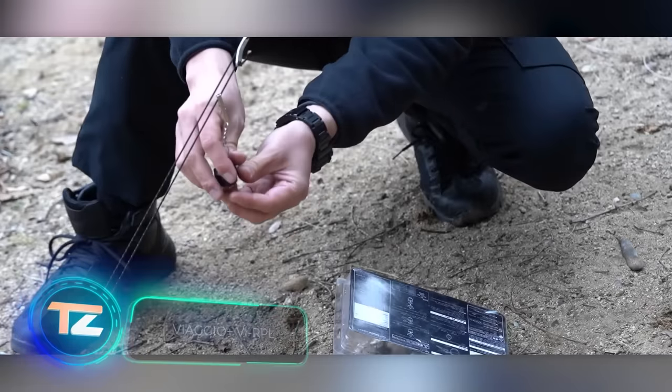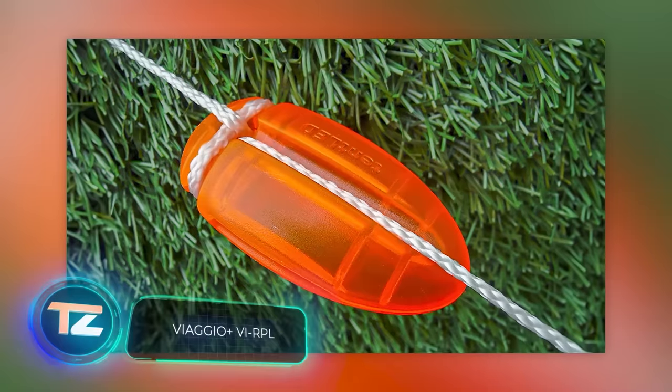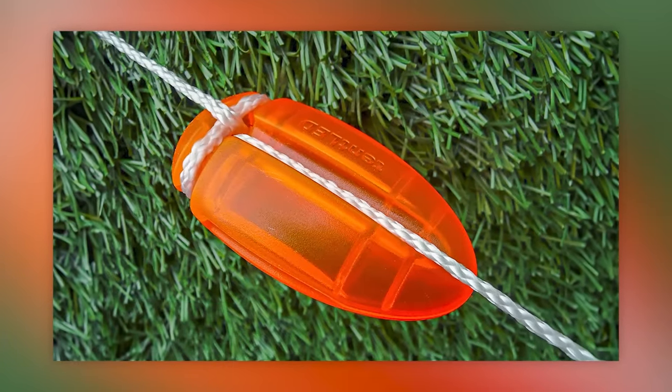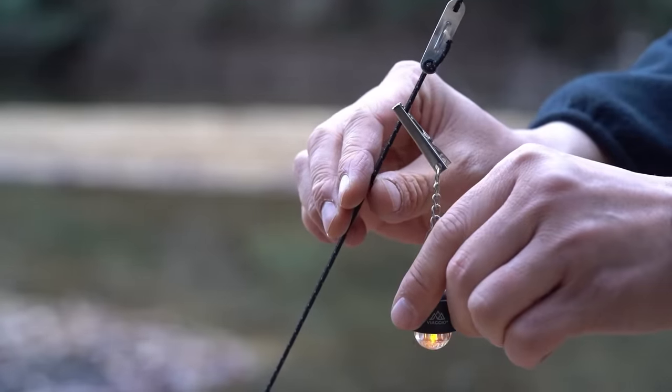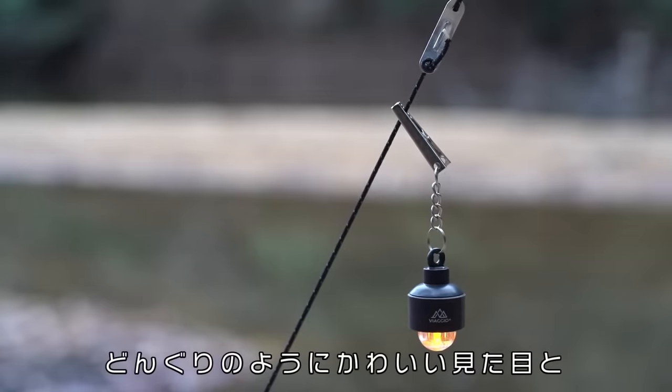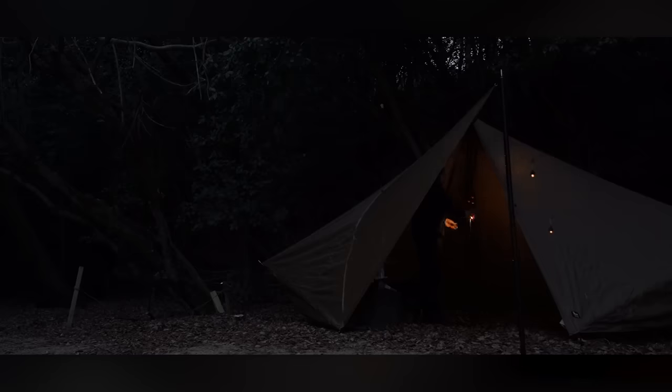If you want to bring a touch of warmth to your tent and create a cozy ambience, consider these mini lamps from Japan. They come with clips, making it easy to attach them to guy lines, awnings, or any other spot. These flashlights run on CR2032 batteries, with one battery providing up to 100 hours of light. You can get a set of 10 flashlights and 20 batteries for $29.